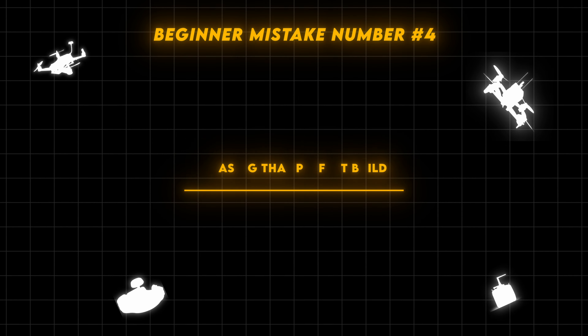Mistake number 4 is chasing that perfect build and tweaking too many things. Beginner pilots keep tweaking hardware and software to get that perfect drone, which doesn't really exist. A perfect drone, in my opinion, is something that flies great for you and gives you a great FPV experience. I've been guilty of this myself — always wanting the latest firmware, the latest hype-train motors, the best receiver, transmitter, and antennas imported from the US. Because of this attitude, you can become a good drone builder but you will never become a good drone pilot because you keep chasing a perfect build that never exists.